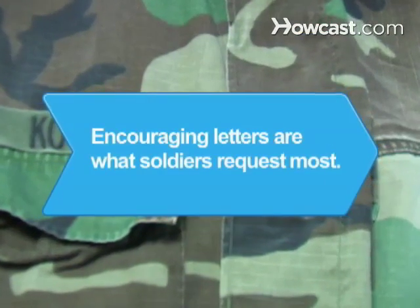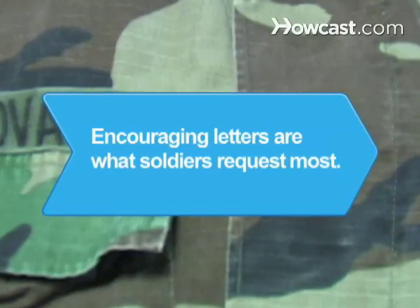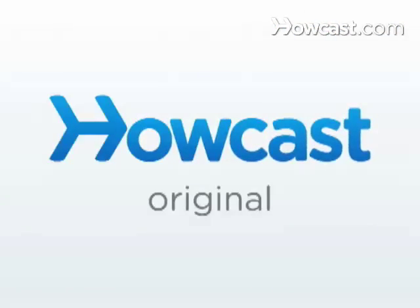Did you know? Out of all the things they'd like to receive, enlisted soldiers request encouraging letters the most.